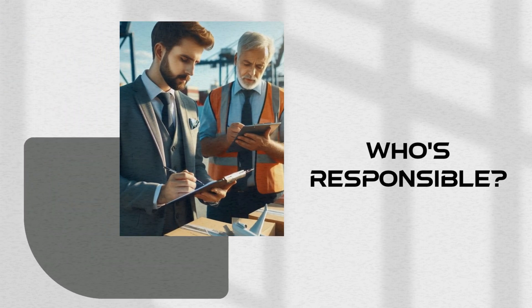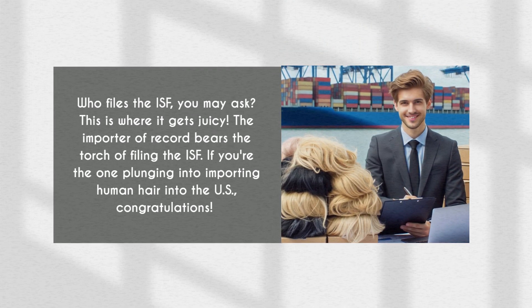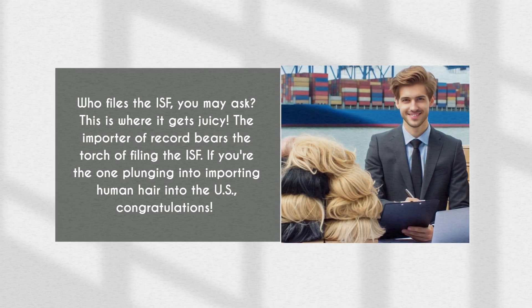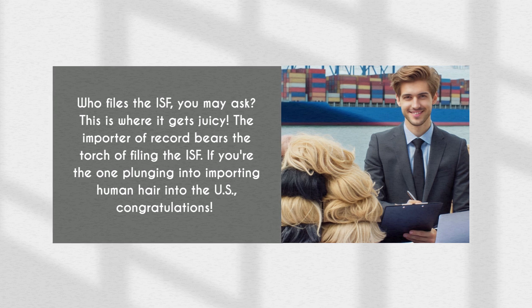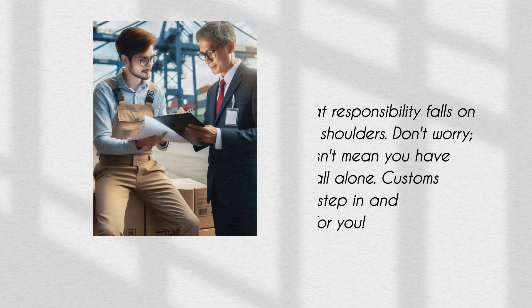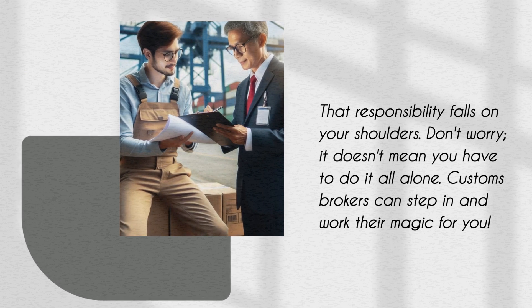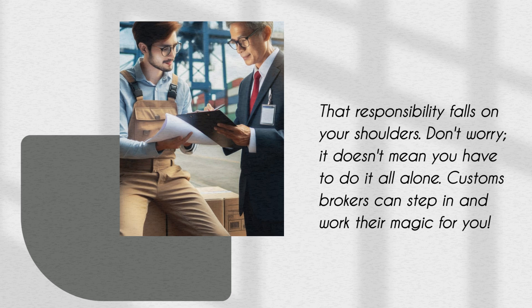Who's responsible? Who files the ISF, you may ask? This is where it gets juicy. The importer of record bears the torch of filing the ISF. If you're the one importing human hair into the US, congratulations — that responsibility falls on your shoulders. Don't worry, it doesn't mean you have to do it all alone. Customs brokers can step in and work their magic for you.